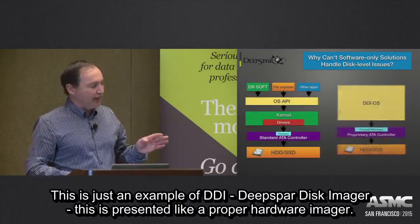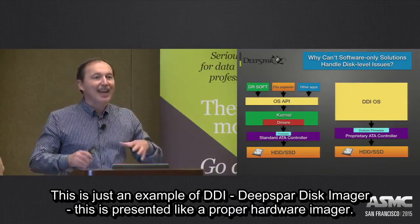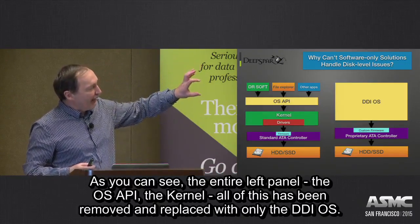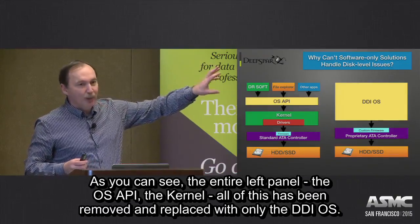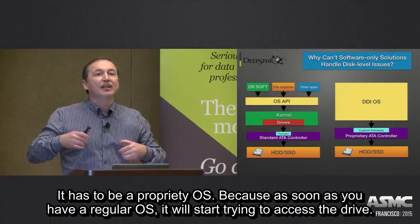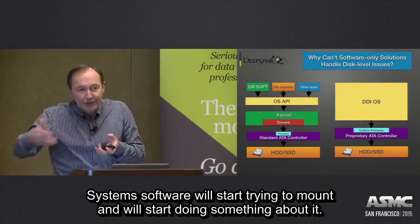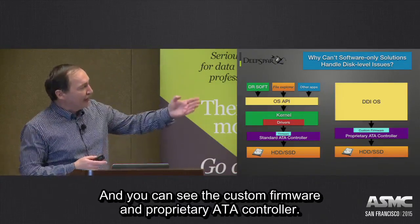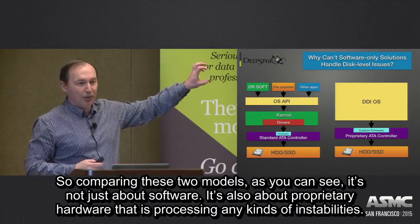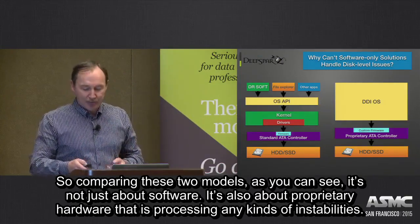This is an example of DGI — DeepSpar Disk Imager — which represents any proper hardware imager. As you can see, the entire left panel with the kernel, API, or software is removed, and now we use only the DGI operating system. It has to be a proprietary operating system, because as soon as you have a regular OS, it will start trying to access the drive and system software will start trying to mount it. It uses custom firmware and a proprietary ATA controller. Comparing the two models, this is not just about software — it's also about proprietary hardware that processes any kind of instabilities with the drive.